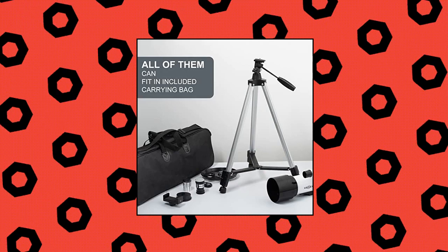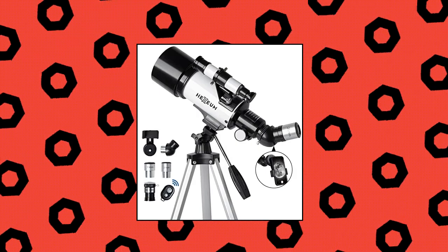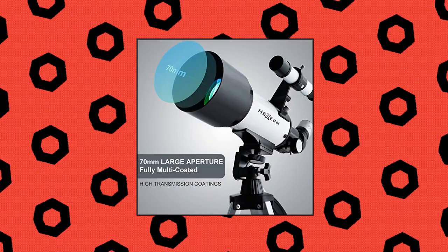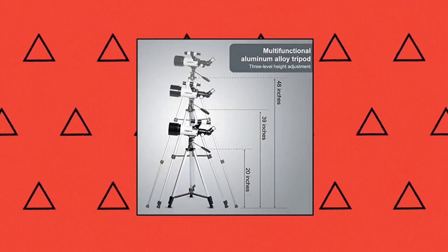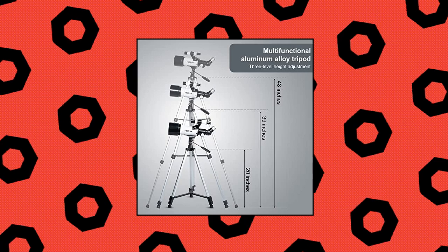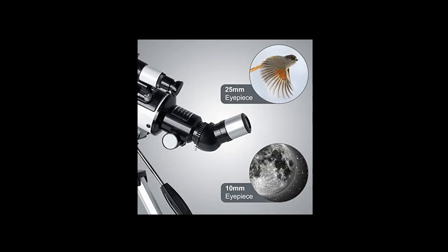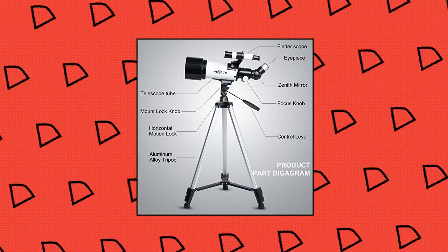Telescope 70mm Aperture 500mm for Kids and Adults, Astronomical Refracting Portable Telescope with Az Mount, Fully Multi-coated Optics. The astronomical telescope features 500mm f/7.1 Focal Length and 70mm Aperture and provides stunning views while protecting your eyes. High Magnification: equipped with two eyepieces, 25mm and 10mm, and a 3x Barlow Lens that triples the magnifying power of each eyepiece. Also with 5x24 finderscope to make locating objects easily.